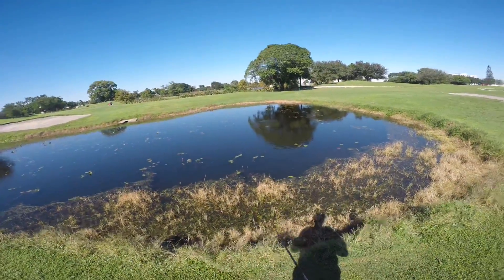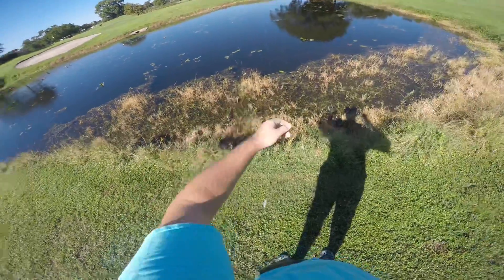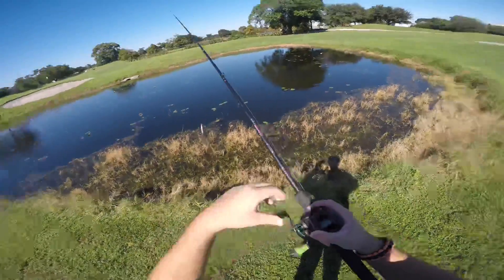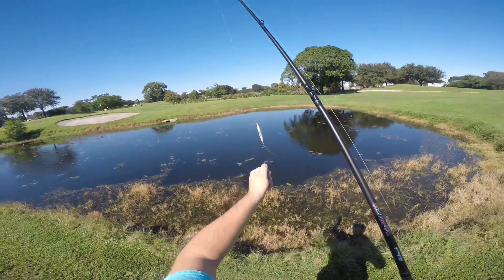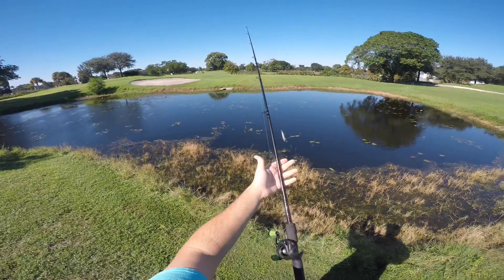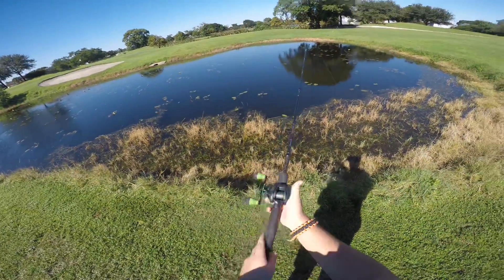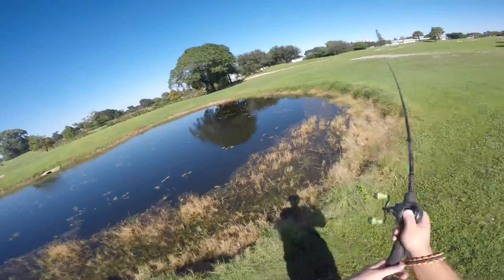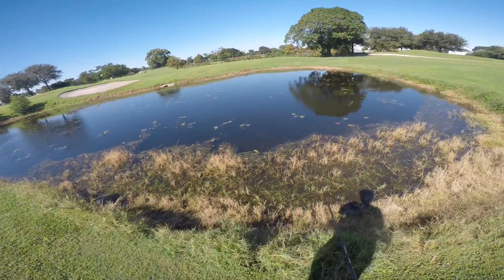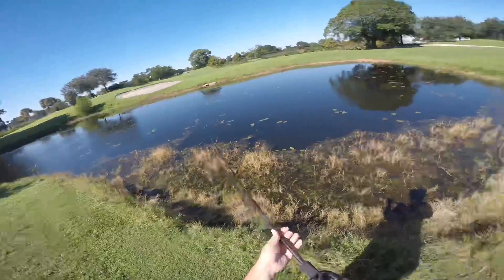Hey guys, welcome back to Maldonado's Exotic Animals. Today we're gonna do a little bit of a fishing video. I've got here my Rapala slash bait, using it in brackish and saltwater estuaries, mangroves, flats like that. Here I have my ugly stick — I think this is a six-foot-one — and here we have the Speed Spool Mac bait caster. So that's my setup for today. I don't really fish that often, I'm not an expert.